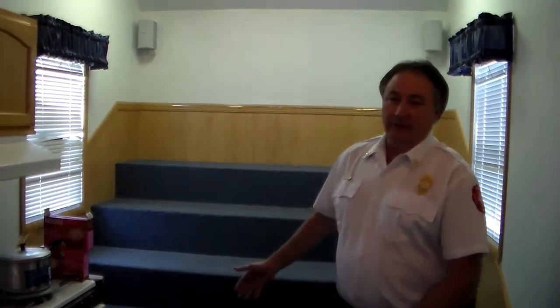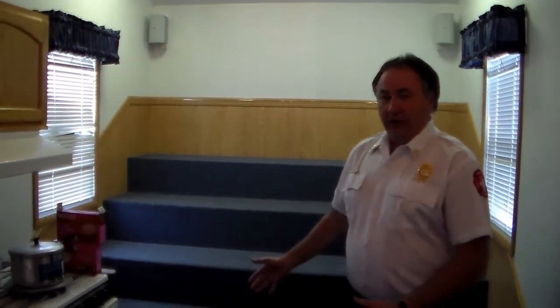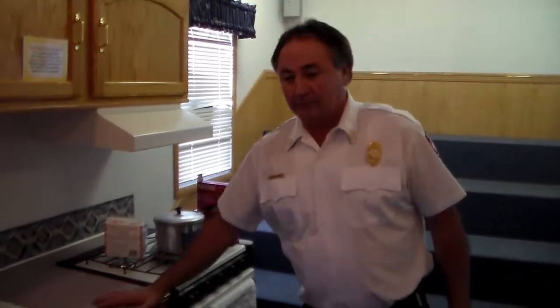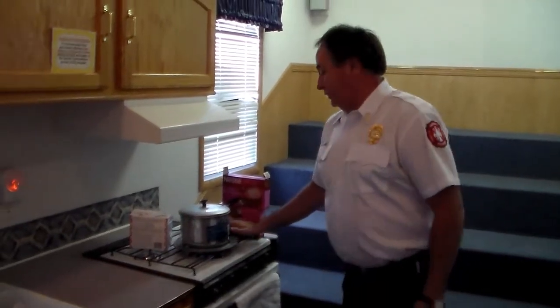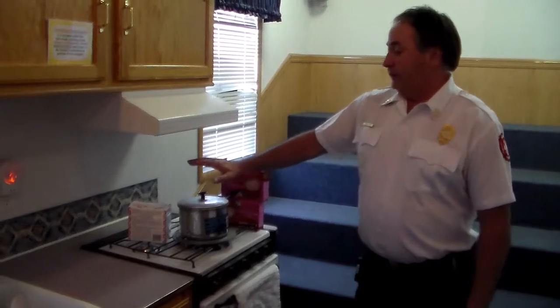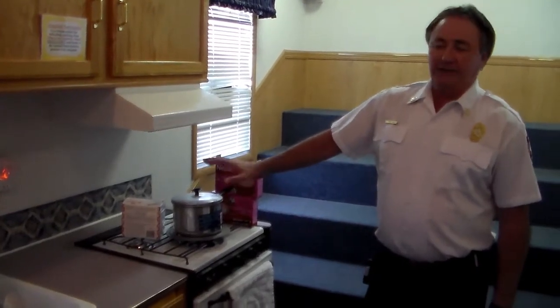First off, on your stove you need to have a three-foot safe area in front of the stove to keep children out of it at all times so they're not injured. Also, your stovetop is not part of your countertop. Do not store any items on your stovetop. Anything left on the stove, whether it's a pot or not, can catch fire if the burner is accidentally turned on.